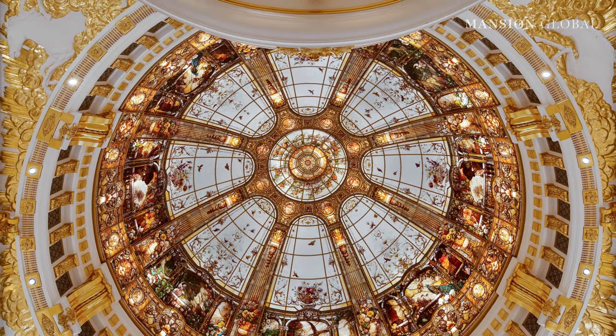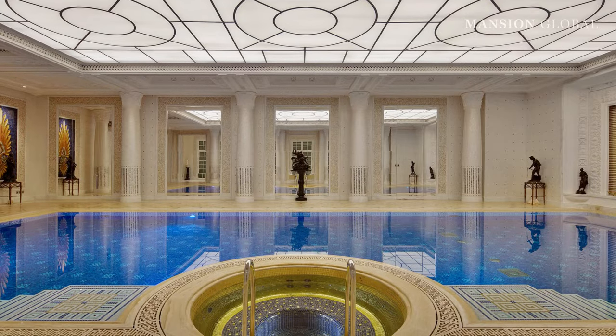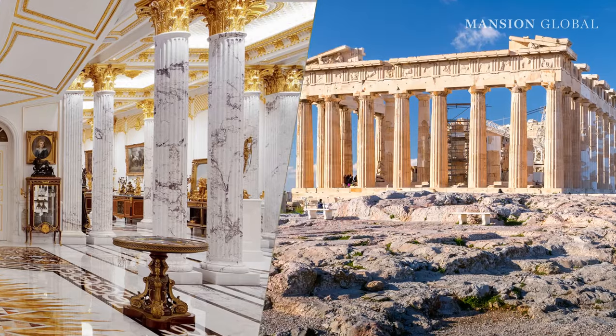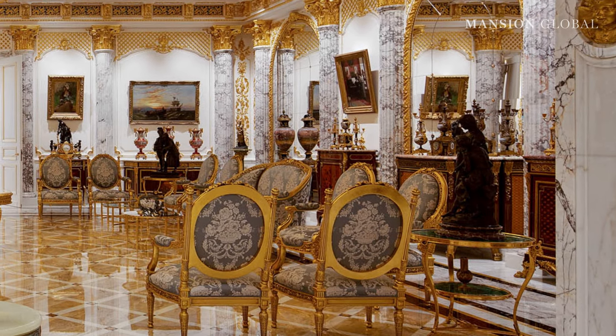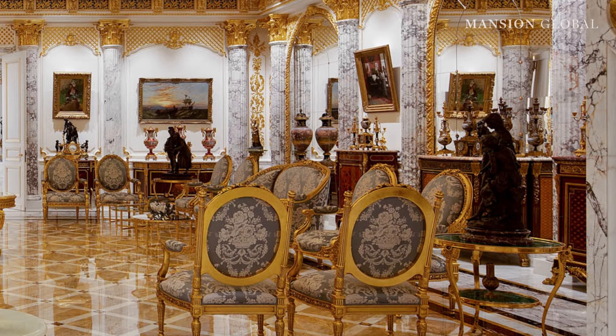The opulence of the house doesn't stop at the gilded ceilings. There's also a 24 karat gold hot tub, a coral reef aquarium, and 160 marble columns — three times as many as the Parthenon. The Versailles-like spread stands in Dubai's uber-exclusive Emirates Hills gated community and is known aptly as the Marble Palace. Everywhere you look on the property, you'll see marble, gold, and design features inspired by the Baroque and high Renaissance periods.